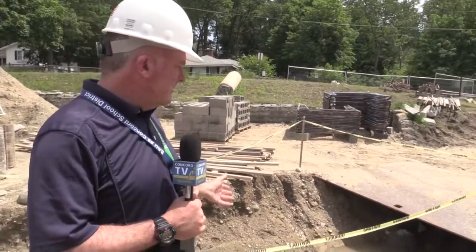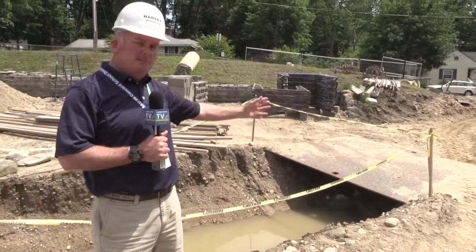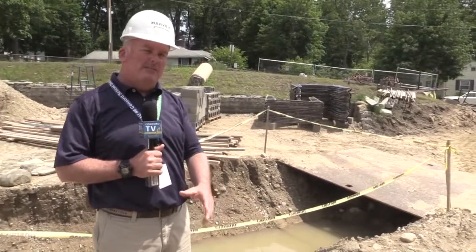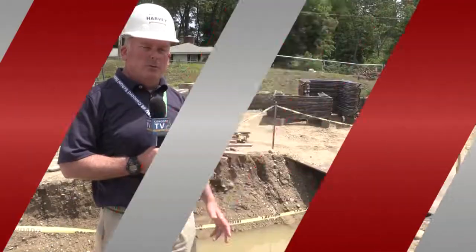One of the things that makes this project pretty complicated is we had to relocate the whole power going to the entire high school. Behind me you'll see a duct bank which we've opened up. This past winter we actually put this new duct bank in, in preparation to tie into the main feeds going into the high school. In the next couple of weeks we'll be doing that work.